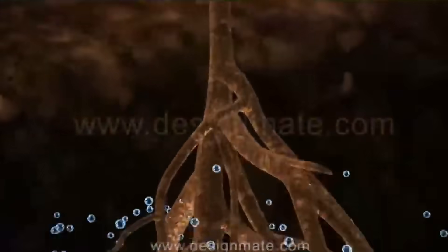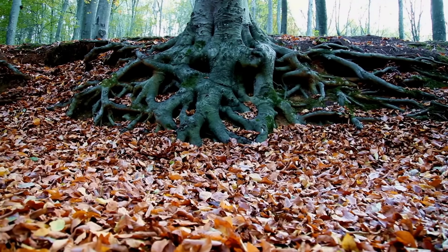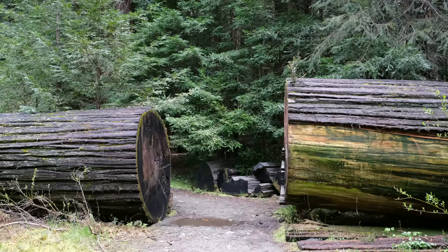Most people would assume it comes from the soil — it seems logical to think that trees absorb everything they need from the ground. But here is the surprising truth: less than 10% of a tree's total weight comes from the soil. So where does the rest of the material come from? The answer will amaze you.